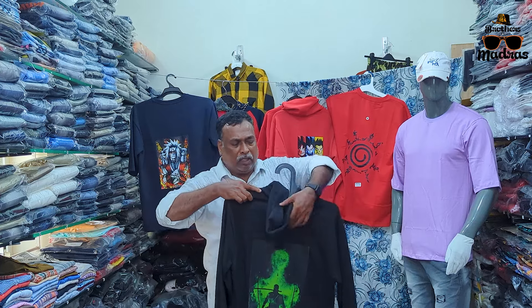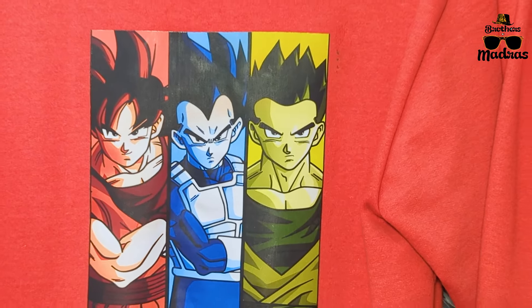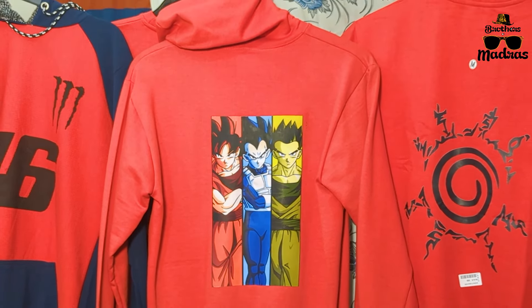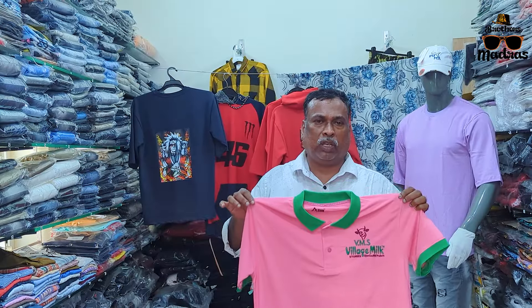We also have full sleeve T-shirts available. This is part of an anime series — you can get round neck or other styles in a 4-way or 5-way stretch pattern. You can also buy a custom T-shirt or brand new. You can buy one brand or sell the products. The cost is very low.